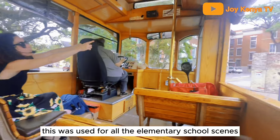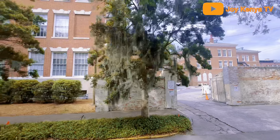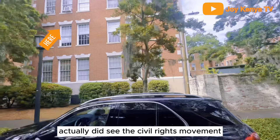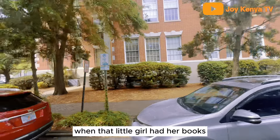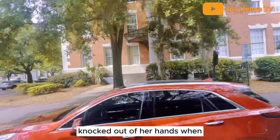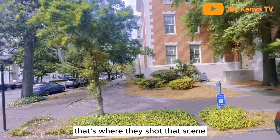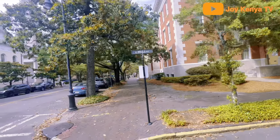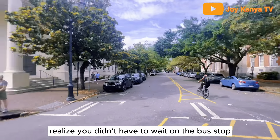This was used for all the elementary school scenes and University of Alabama scenes for Forrest Gump. This school actually did see the Civil Rights Movement. That scene in Forrest Gump when the little girl had her books knocked out of her hand when she was trying to get to the reintegrated school — Forrest picks up her books where the sidewalks intersect, so that's where they shot that scene. And this is where Forrest Gump took off running to Jenny's house when he realized he didn't have to wait at the bus stop.